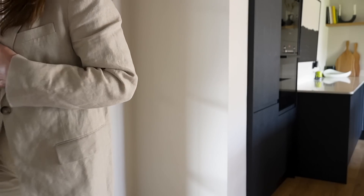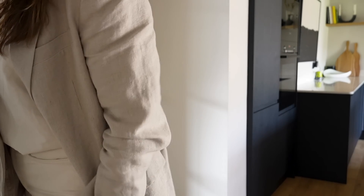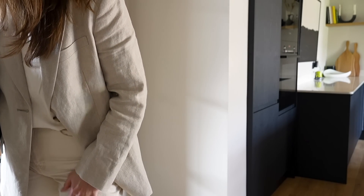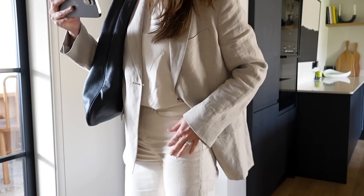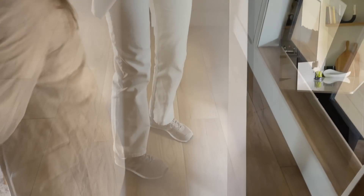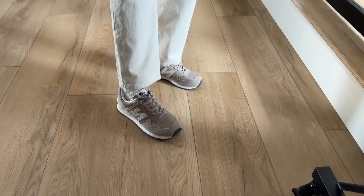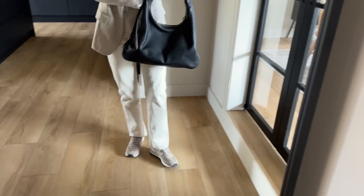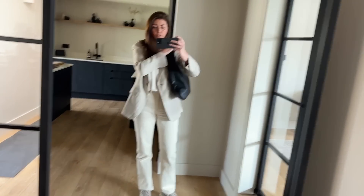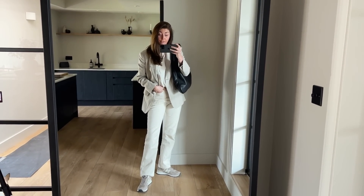The blazer is a linen blazer from Arquette — this is actually current season so I'll link that down below. The jeans are Weekday Voyage straight-leg jeans; I can't remember the leg length option so I'll check the label and list that below. And then I have a pair of New Balance 574s on. There we go — that is today's brunching outfit.